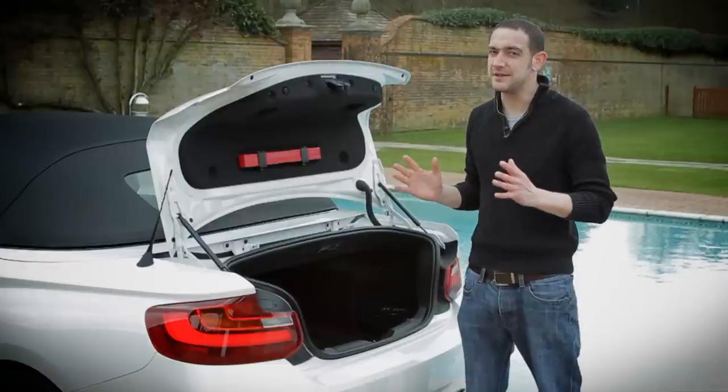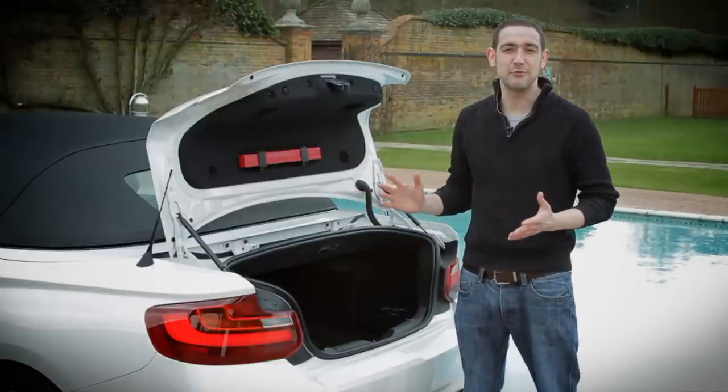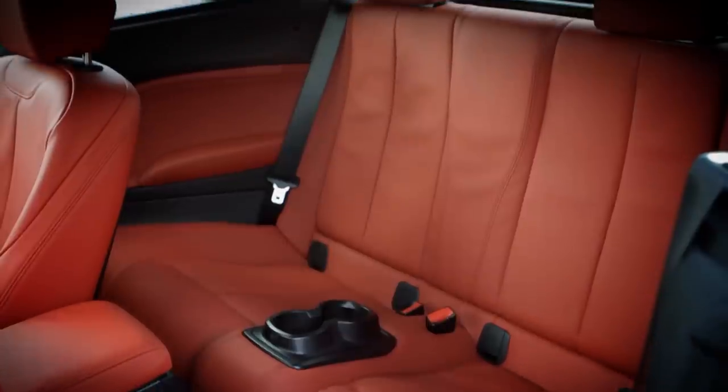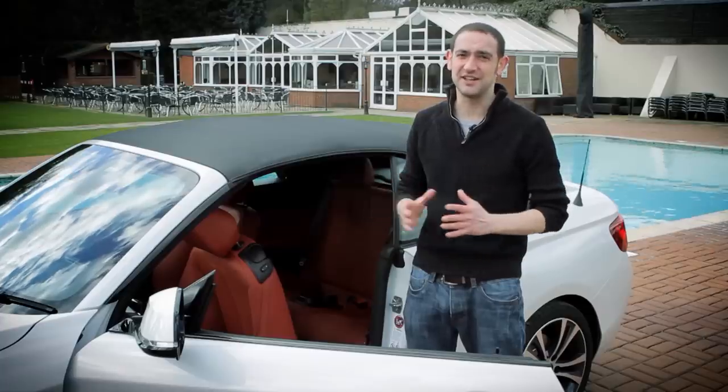However, the boot isn't a great shape. The access is a bit narrow and you don't get folding rear seats as standard. What's more, the rear seats aren't exactly comfortable for adults because knee room, and particularly shoulder room, are decidedly snug.